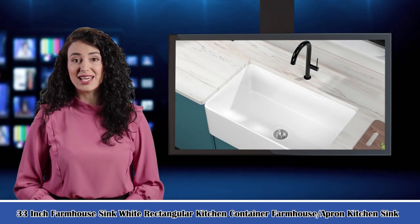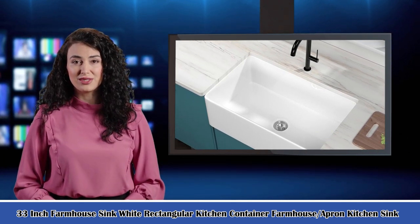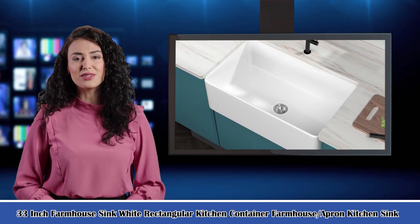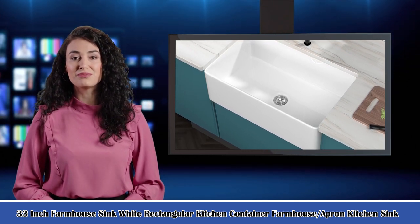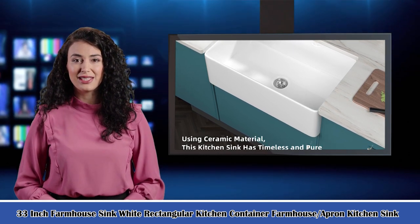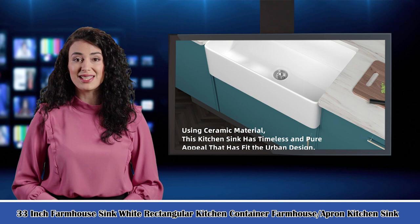Welcome to our Home Garden Guide channel. Here is Rosa speaking. Follow me, I am your shopping guide. I will introduce you to a wonderful product. It is the 33-inch farmhouse sink — a white rectangular kitchen container, farmhouse slash apron kitchen sink.